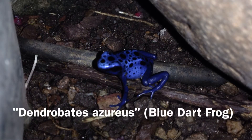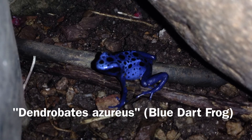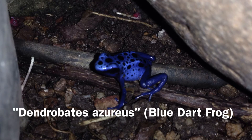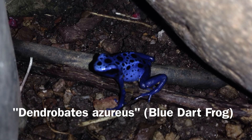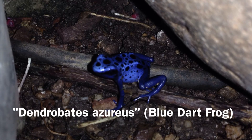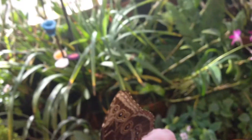The final poison dart frog that we're going to take a look at is the Dendrobates azureus. Some people, however, will consider this a subclass of the Dendrobates tinctorius. This is the very distinct blue poison dart frog and you can see the very distinct blue and black color pattern, in addition to the hunchback — the bilateral hunchbacking makes this a very distinct type of blue poison dart frog.